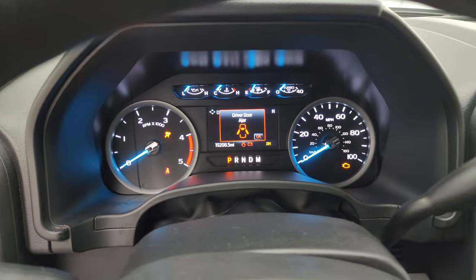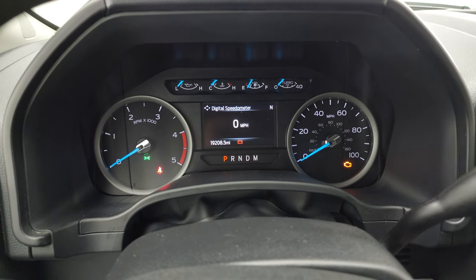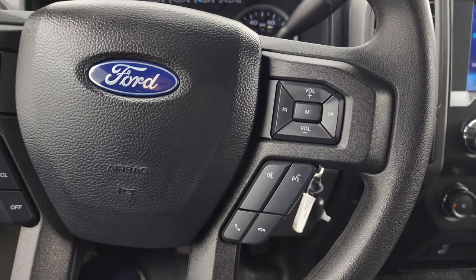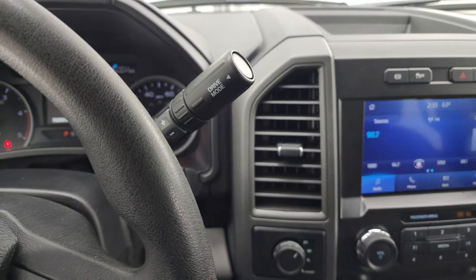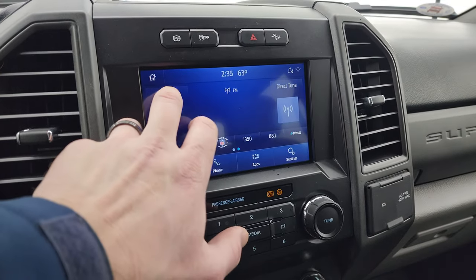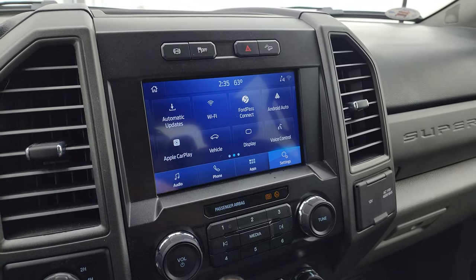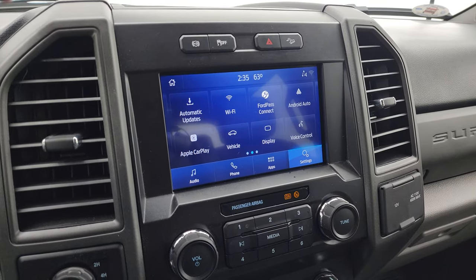You get the Built Ford Tough animation at startup. 19,208 miles, and you get a digital speedometer and compass display. The instrument cluster is very nice and clean. You get the multifunction steering wheel with cruise controls and information center controls on the left, and Bluetooth and audio controls on the right. There's your shifter for the 10-speed automatic transmission with optional tap shift. You get the SYNC 8-inch radio with AM, FM, Sirius, and Bluetooth capabilities, and all your different apps including Ford Pass Connect, Android Auto, and Apple CarPlay. This is also where your backup camera shows up — the truck's got to be running for that to work.